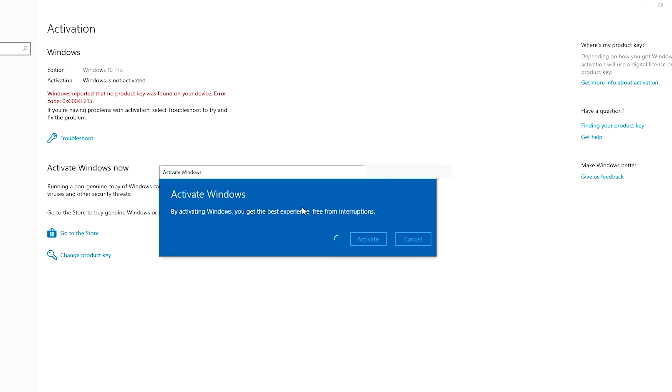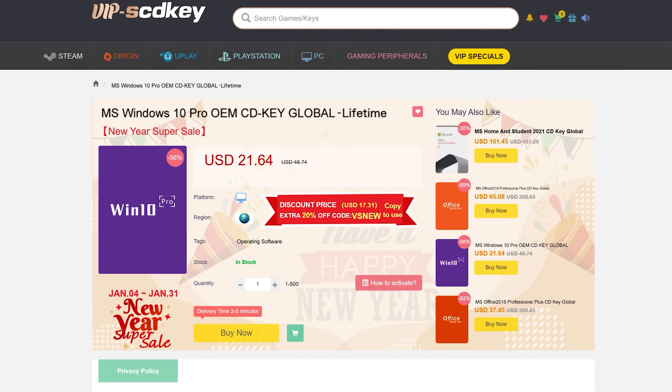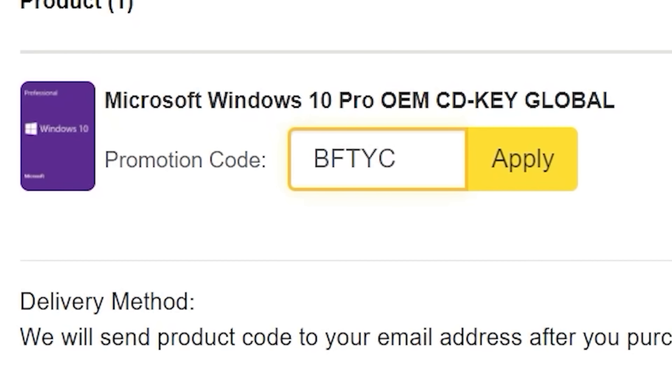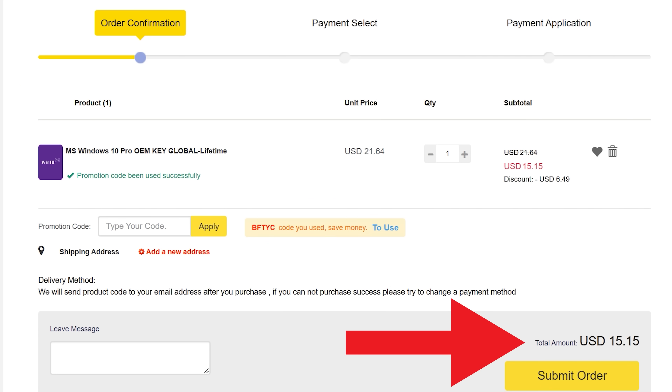If you want to get yourself a cheap, legit Windows 10 Pro key license, today's video sponsor SCD Keys has you covered for as little as $15. When you use coupon code BFTYC, you can get Windows activated right now. Links in the description below.